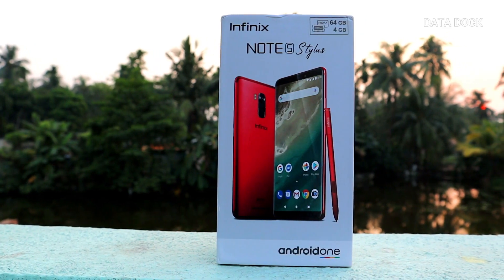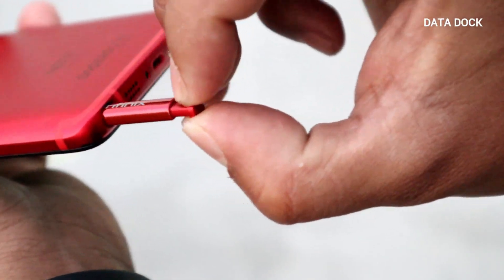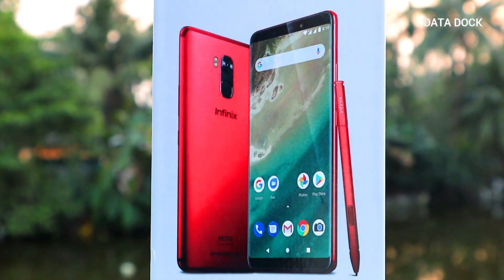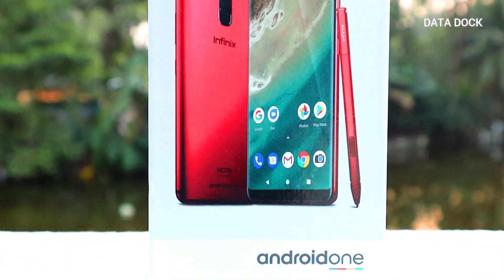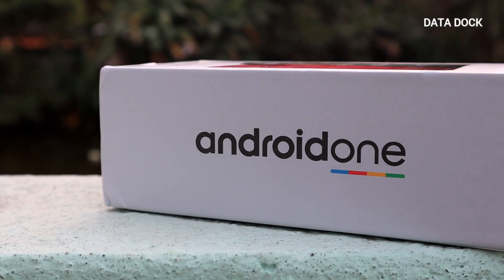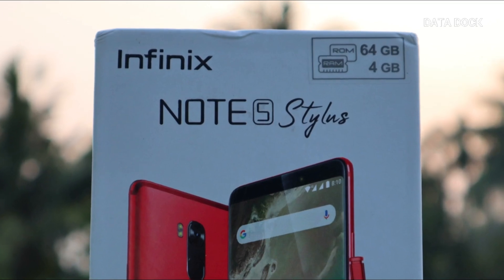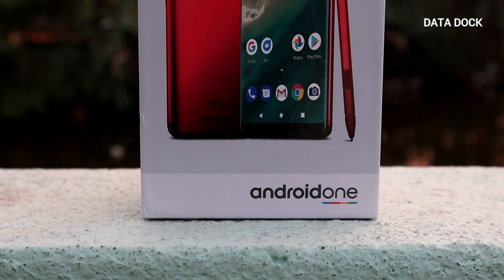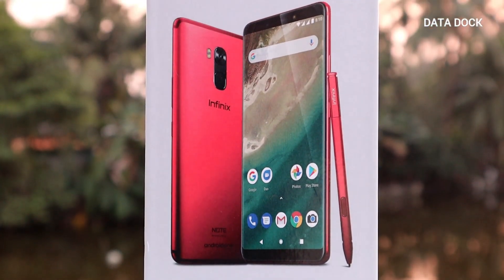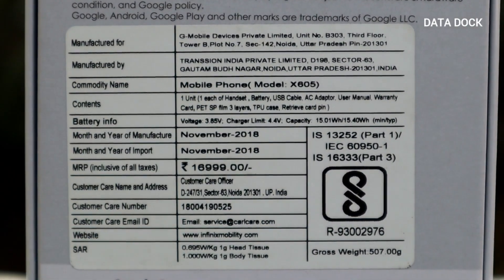Today we have officially launched the Infinix Note 5 Stylish in India, which is one of the budget-oriented smartphones where you will get a stylus. This device is on Android One platform, which means you will get timely updates. I have a variant that has been sent from the company, which is 64GB ROM and 4GB RAM. This device is exclusively available on Flipkart.com, and the pricing mentioned on the box is Rs. 16,999.